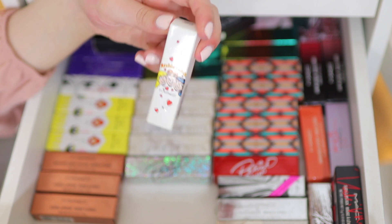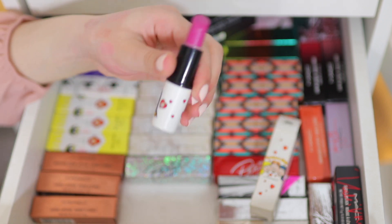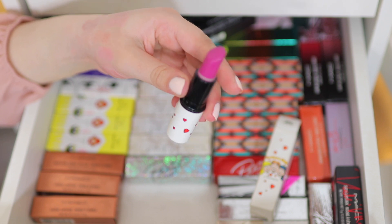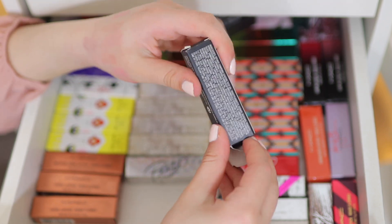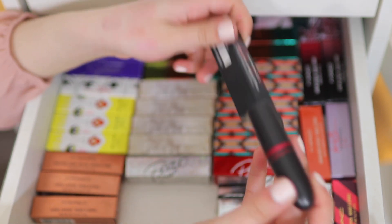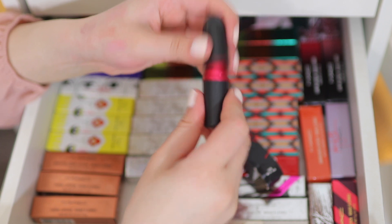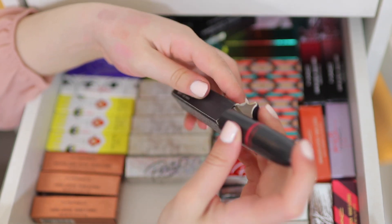We have a very rare one — this is Archie's Girl, just a nice fuchsia. Another Viva Glam — this is Nicki Minaj, called Viva Glam Nicki. It's a bright pink and I was in love with this. I'm keeping Viva Glam Nicki because this is super rare.